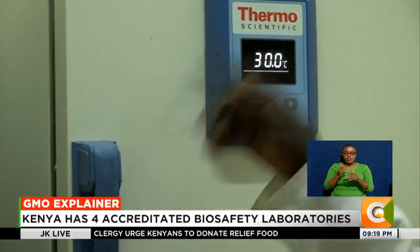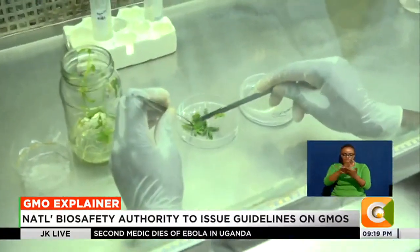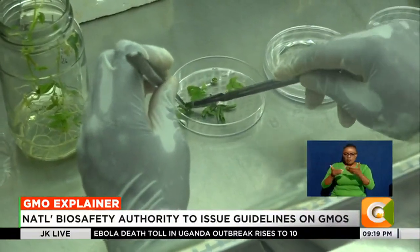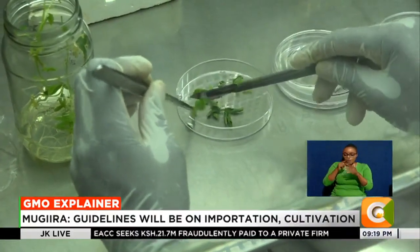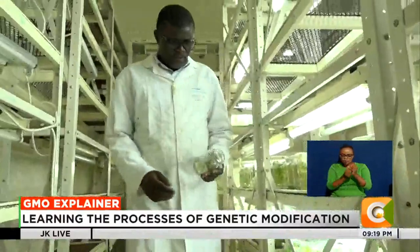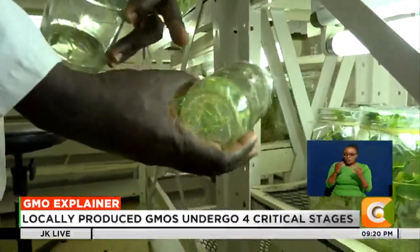Next, the cassava sample is taken to the tissue culture stage where it undergoes the transformation. Inside some of those fluids that you see there, we will have a gene construct that has already been mixed with the bacteria that has got the expression cassette. Then what will be done, this tissue is now dropped into that liquid so that the bacteria can start throwing the genes in.